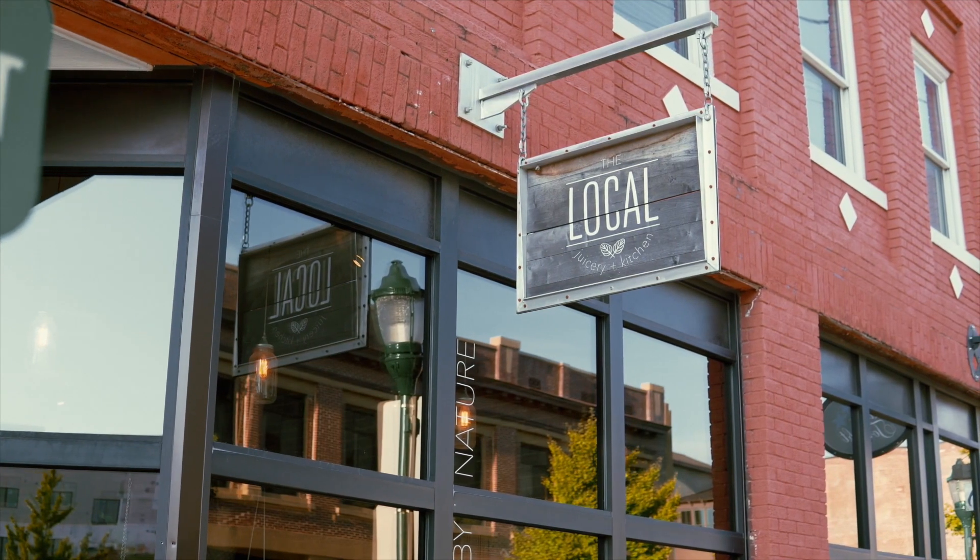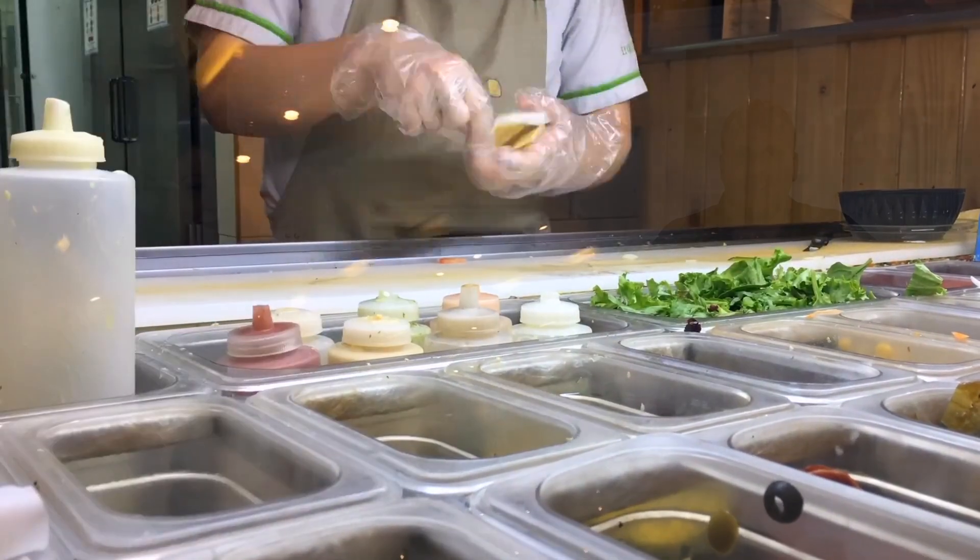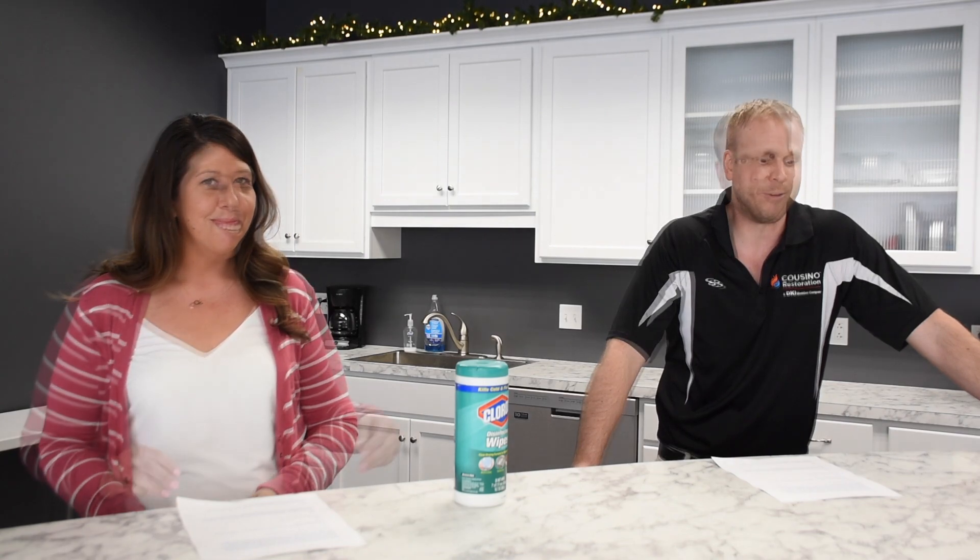As your business starts to get back to operational levels, you need to make sure that it is disinfected properly. Today we will talk about dwell time and how there has to be a sufficient time concurrent with the manufactured label.